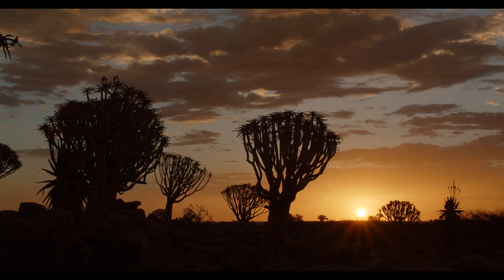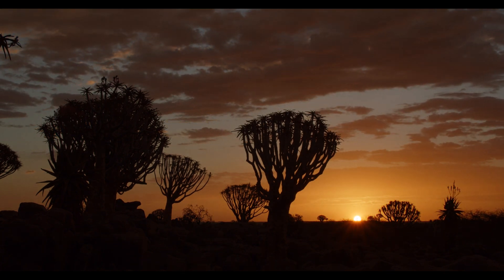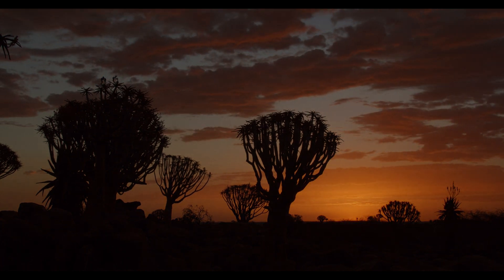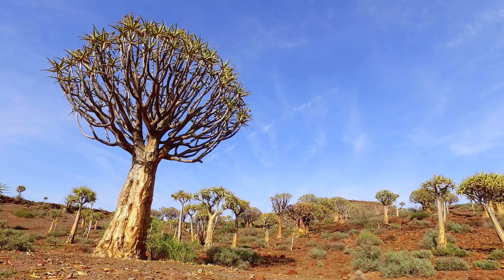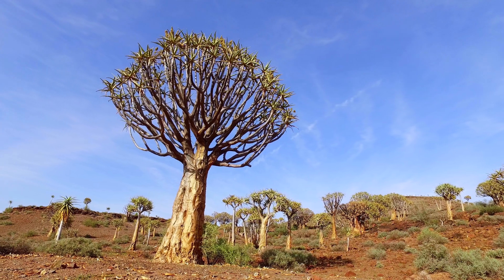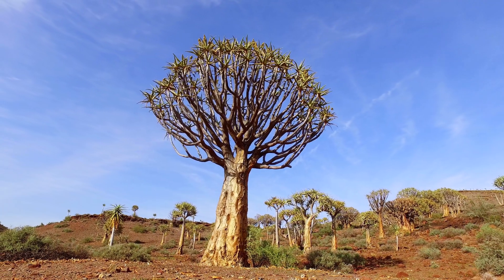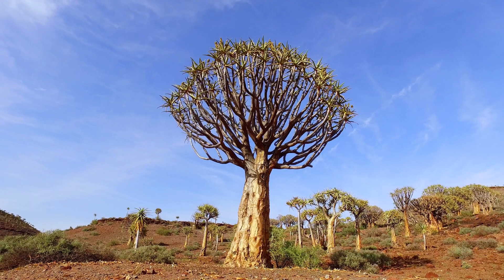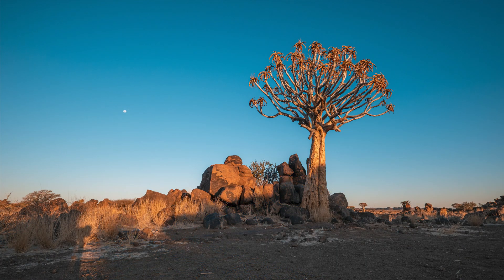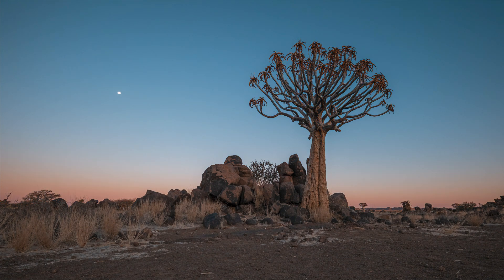Quiver trees serve as valuable indicators of environmental shifts in arid regions due to their remarkable longevity and sensitivity to climate fluctuations. Their resilience is exemplified by their ability to thrive in extremely harsh desert conditions, showcasing their adaptability and capacity to endure prolonged drought, extreme temperatures, and other challenging environmental factors, ultimately making them a symbol of endurance in the face of adversity.